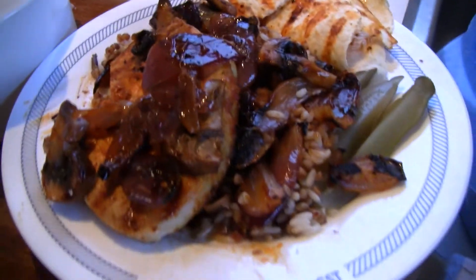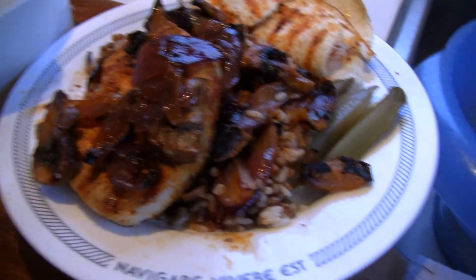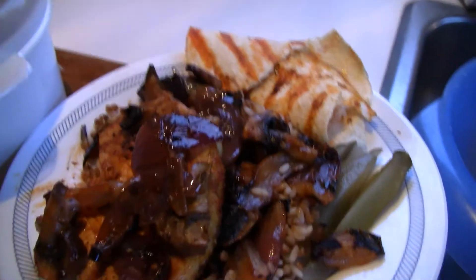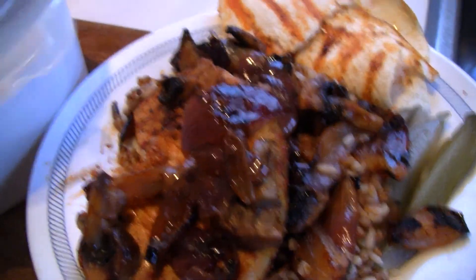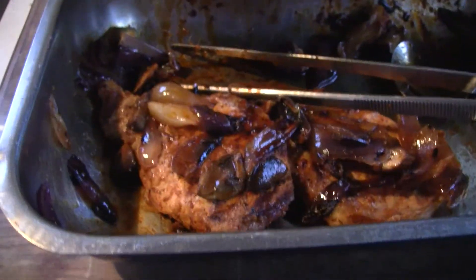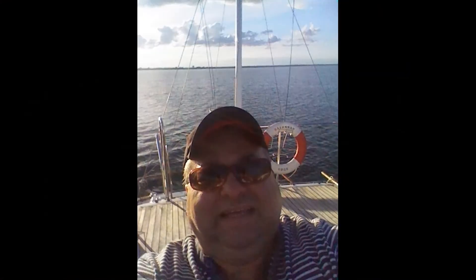Here we got some chops with the onion and mushrooms, and some pickles on the side with tortilla and wild rice — all in the grill. You know how to do it, it's very simple, just in the grill!